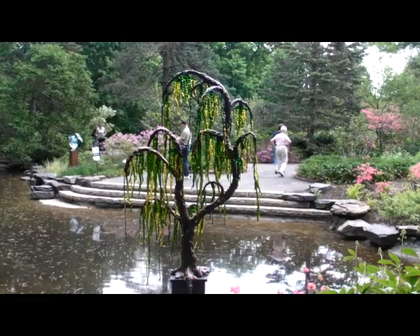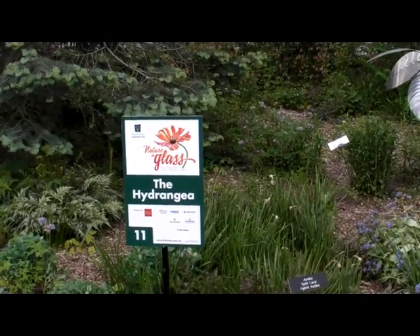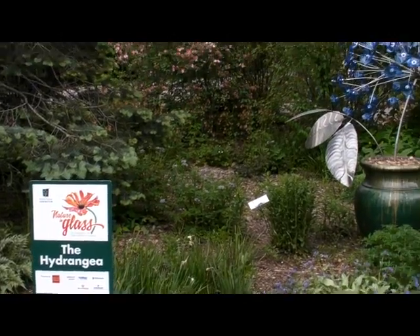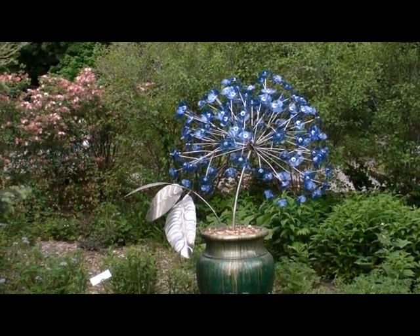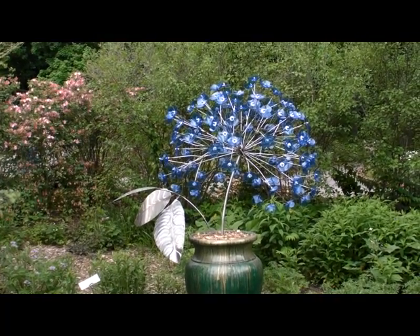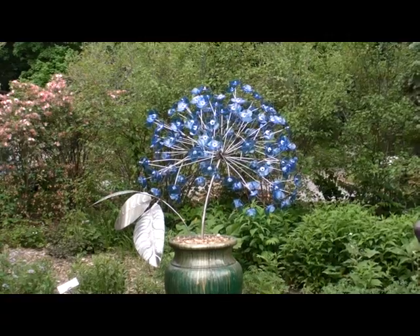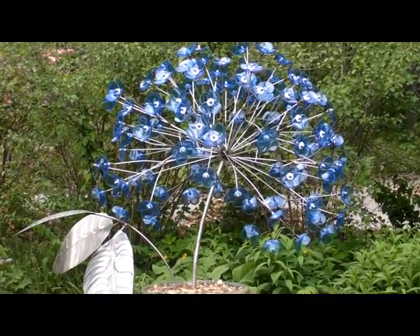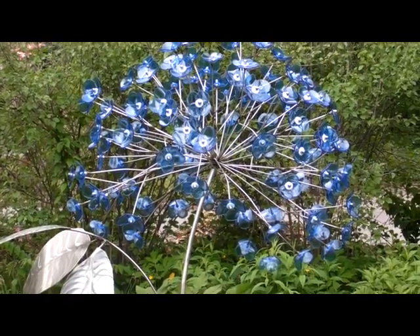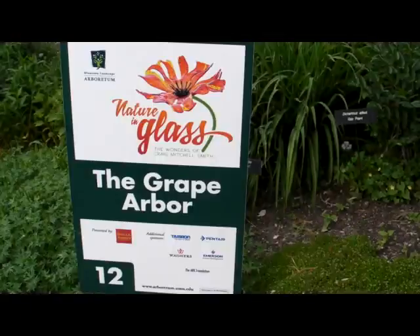This is number eleven, the Hydrangea. I was looking at a beautiful blue hydrangea one day and realized how much it looks like fireworks. I don't want my work to be just physical representations — I want them to be expressions. I was trying to capture that essence of an explosion of blue fireworks.